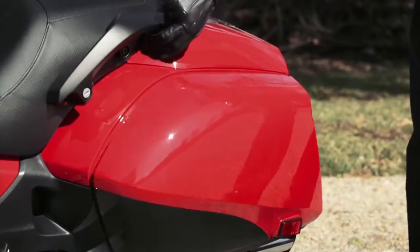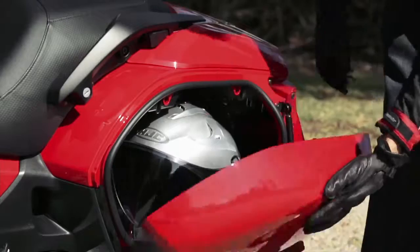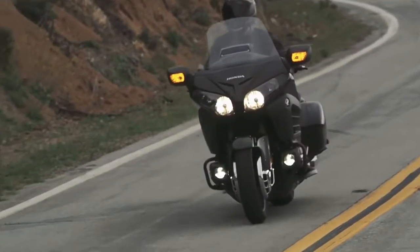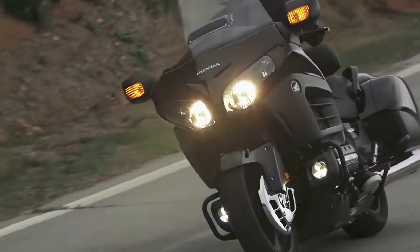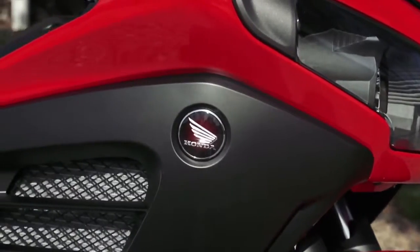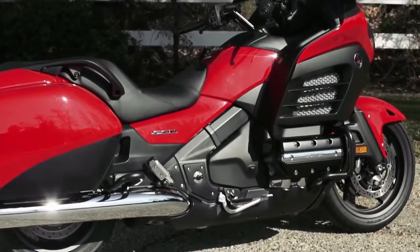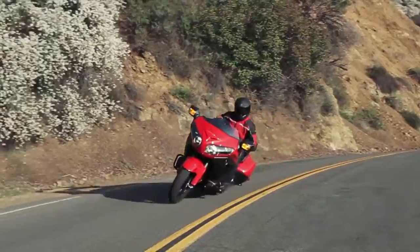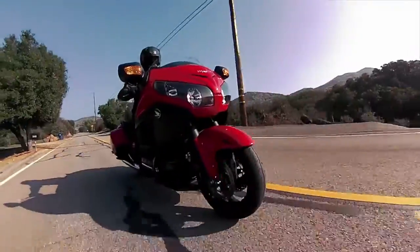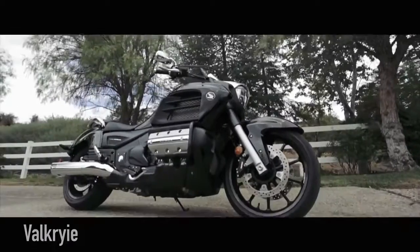A large centrally located glove box and lockable waterproof large capacity saddlebags make travel easier. The Deluxe model adds a passenger backrest, a center stand, electronic self-canceling turn signals and heated grips. The end result is a muscular machine with aggressive looks, nimble handling and premium performance. Its broad versatility makes it a terrific choice for anything from short hops to long rides.